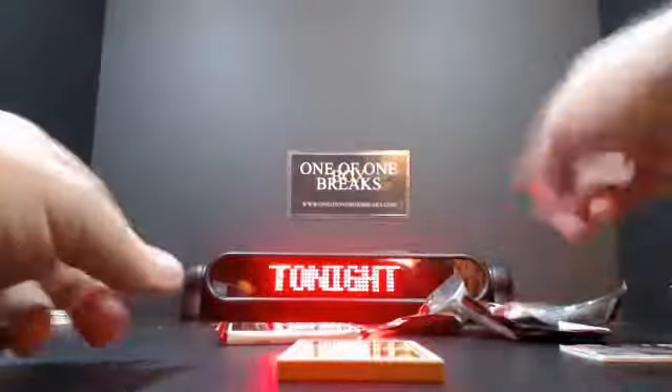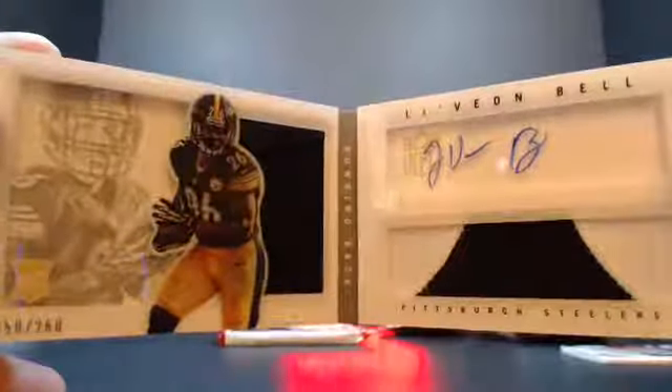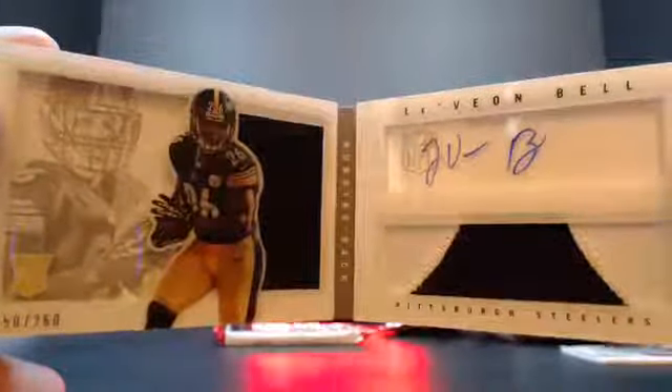Let's see here. I happen to know that JMS is a huge fan of these guys — Pittsburgh Steelers, Le'Veon Bell. That's numbered 50 out of 260. Hot little booklet there, not bad for you. There you go, JMS.